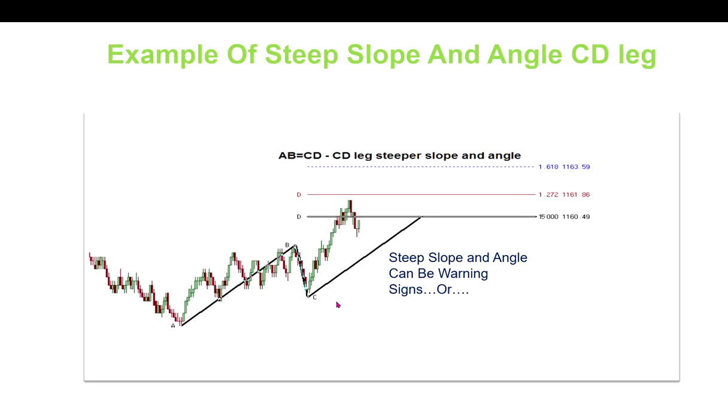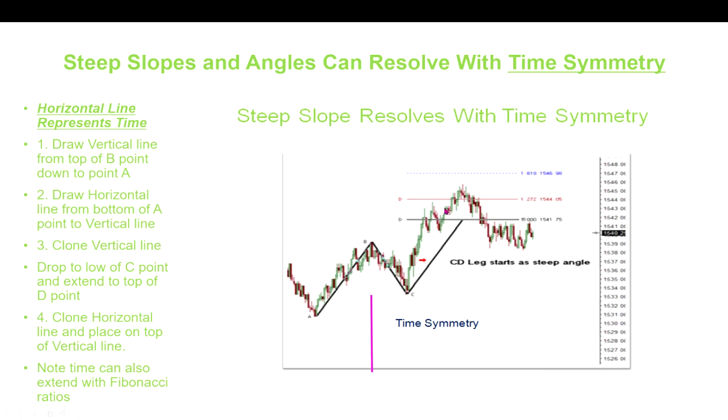Here's what an asymmetrical ABCD would look like in a long coil. When they break out of coils they can get very explosive — turning the CD leg into a long, wide-ranging, steep decline that you'd want to avoid. A steep slope and angle on the CD leg can be a warning sign, but sometimes if you continue to monitor the pattern, that asymmetry resolves with more time and the pattern becomes symmetrical. The horizontal line illustrates the time the A to B leg took, and you can see the C to D leg then matched it — so although it was asymmetrical at first, a bit more time and a move around the 1.27 extension, and the market was ready to turn.